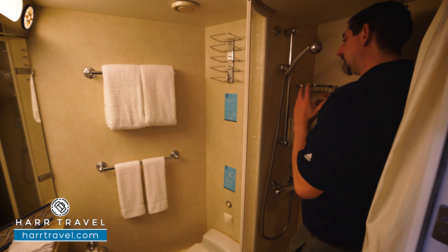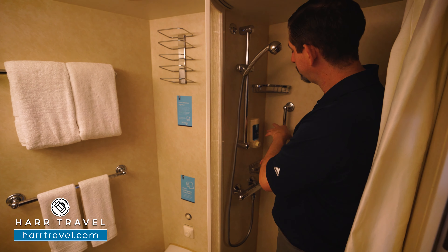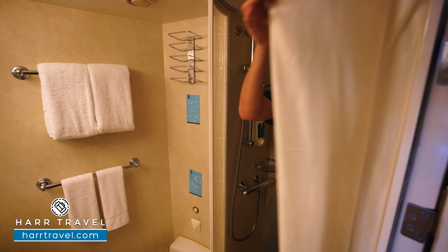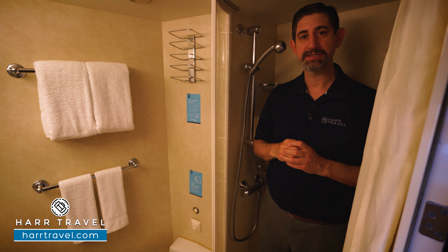Now I'm a big guy — I'm 6'6" — and I actually can move in here. You've got the adjustable shower wand, a nook for amenities, hair and body wash, and a clothesline that you can hang your swimwear up. You do have a shower curtain that bows out. I really wish it was a shower door, but I fit just fine in the space.